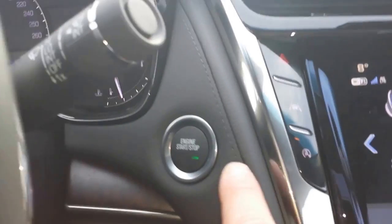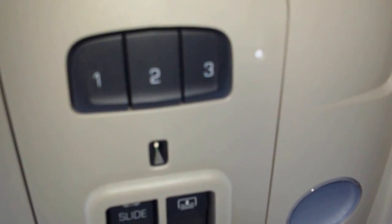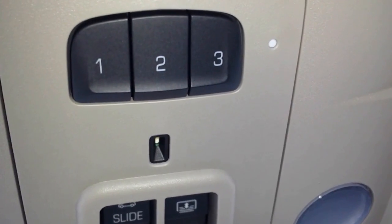It does have the push button start, of course, which you'd expect. And it does have the panoramic sunroof, which is a nice addition. You have your garage door openers here, so you can program your garage door opener into it. My name's Sheldon, 604-362-2922. We take trades. We have leasing and financing available. Call me, British Columbia.